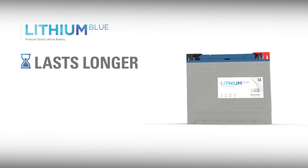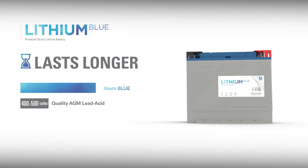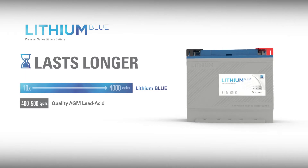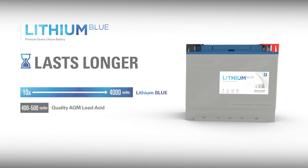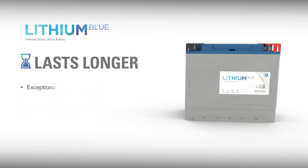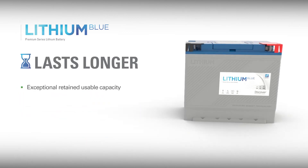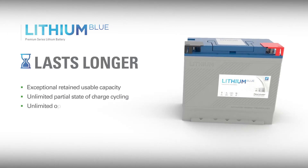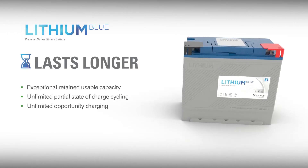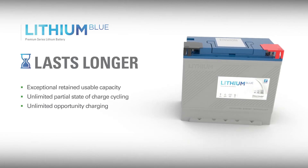Compared with a lead-acid battery, Lithium Blue retains usable capacity exceptionally well and lasts up to 10x longer than the same size deep cycle lead-acid battery. Lithium Blue can also be operated in a partial state of charge or be subjected to regular opportunity charging without degradation, making them ideal for motive applications and deep cycle energy storage systems.